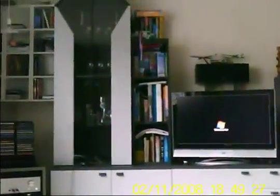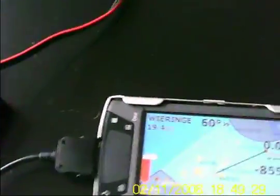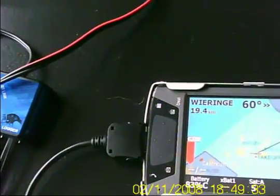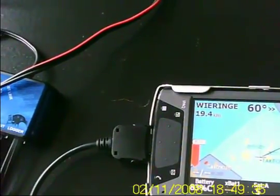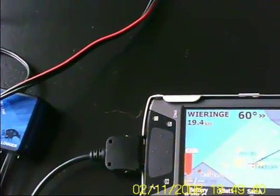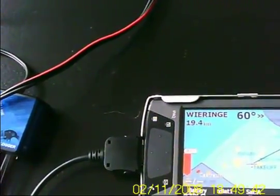Let me show you what happens. Now it seems to work for a while.